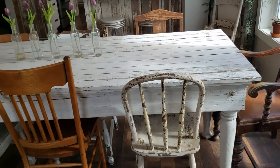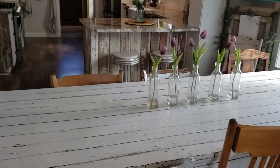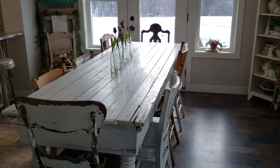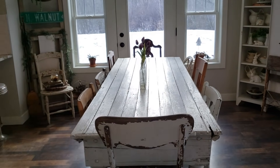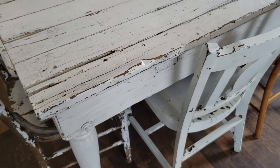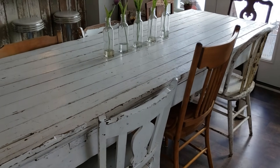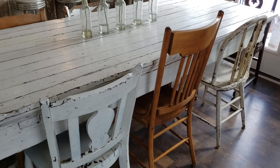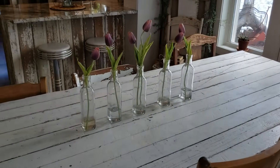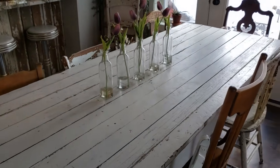Moving on to the dining room, which is right next to the living room. We have a small space here but I love our little home. This is probably my favorite piece of all — if I had to pick one piece to keep, it would be this table. I love the character — it's chippy and white and I love it, and it's big enough for our whole family. We have mismatched chairs around it. Since we eat at this table, keeping it simple for spring — all I did was take some old bottles and put some tulips in them. You can change the flowers out as the season goes.